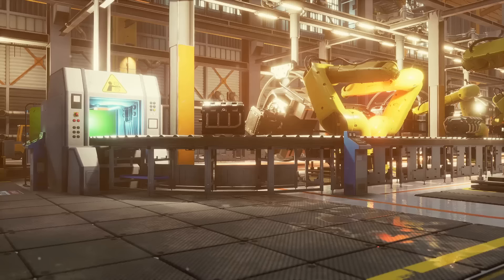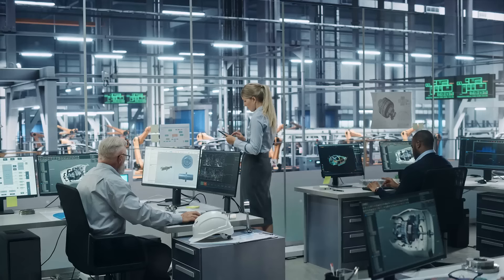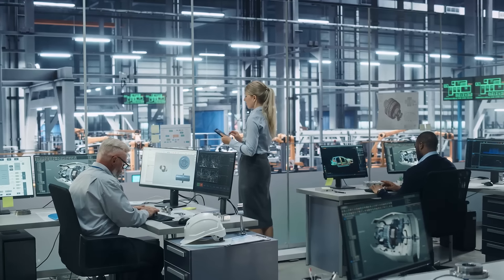Looking for a generator? Our generator division can assist you with Mace Generators and Cummins Onan. At U.S. Engine Production, Inc., we fuel your journey.